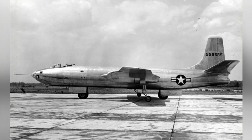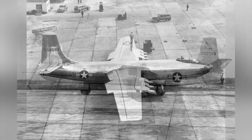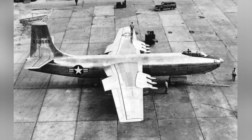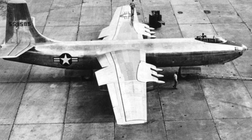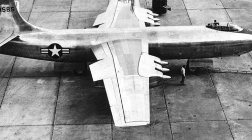The XB-48 bomber's aerodynamic layout was clearly a continuation of the Martin B-26 twin-engine propeller-driven medium bomber. The aircraft had a more streamlined fuselage, with a bubble-style cockpit and a high straight wing without a sweep, and a tail section similar to the B-26.